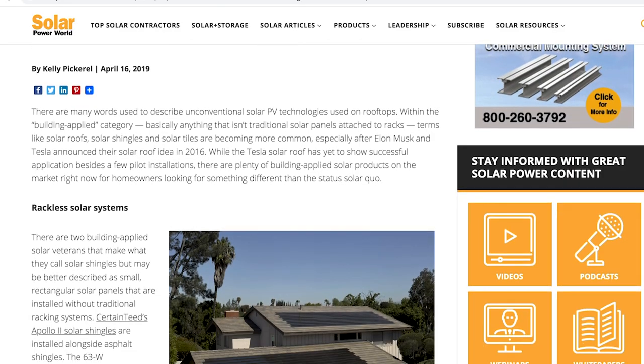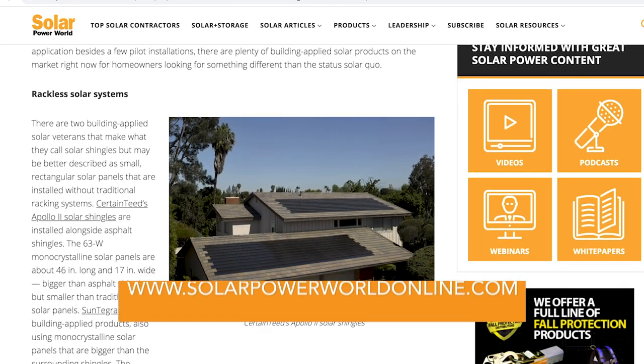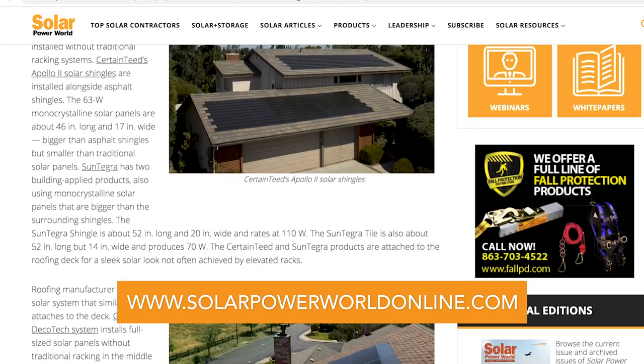For homeowners looking for a more low-key way to generate their own energy, there are plenty of building-applied solar options out there. For more on solar panels, read our story online and stay tuned for the next Solar Basics videos.